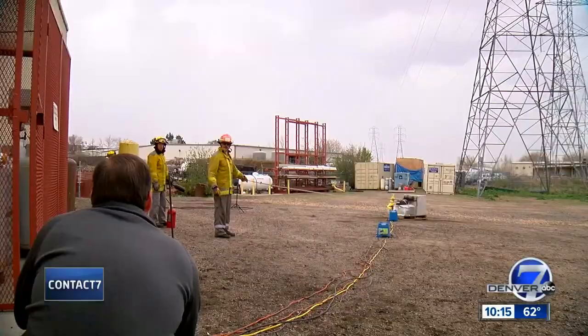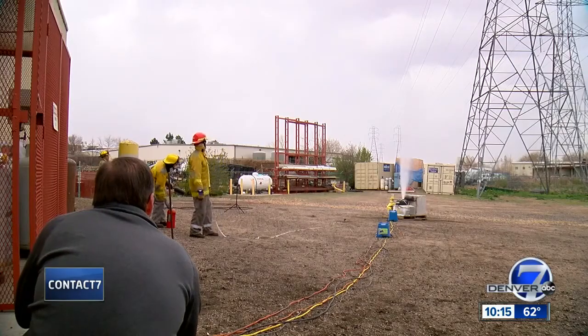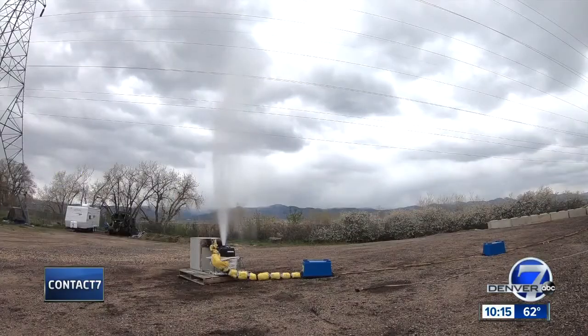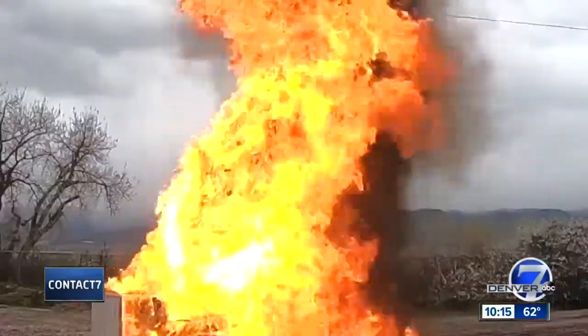They use a pull line to take the cap off fast. Three, two, one — gas shoots out and then the flames.